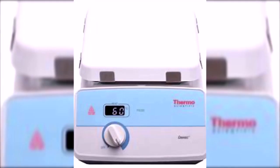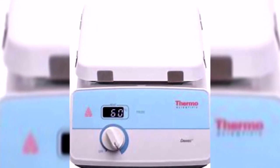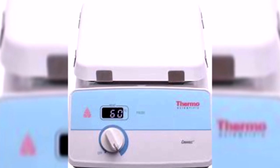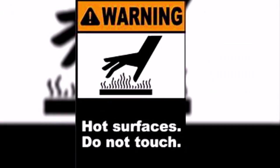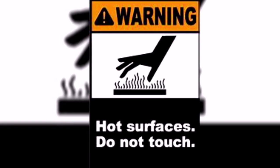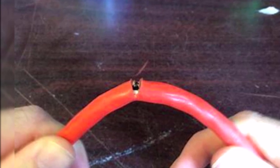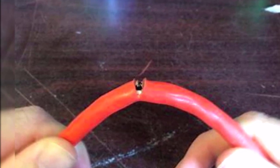When dealing with hot plates, keep in mind that a hot plate looks the same whether it is hot or cool. Never touch the surface of a hot plate to determine its temperature. Inspect the electrical cord and outlet of a hot plate prior to plugging it in, and do not leave hot plates unattended.